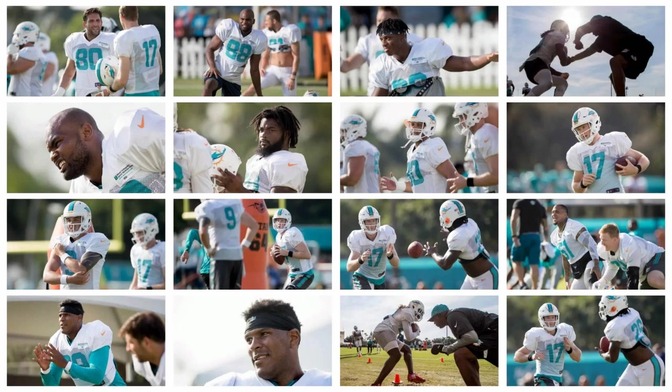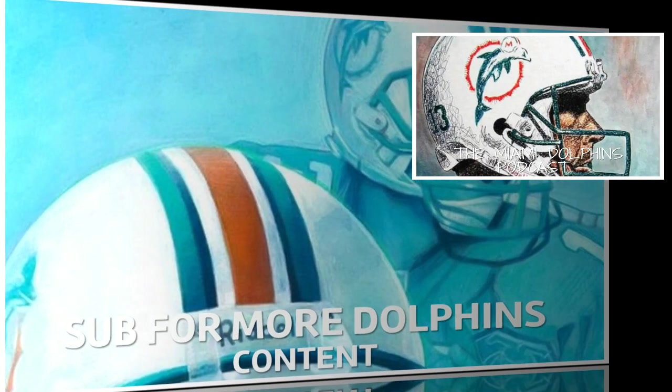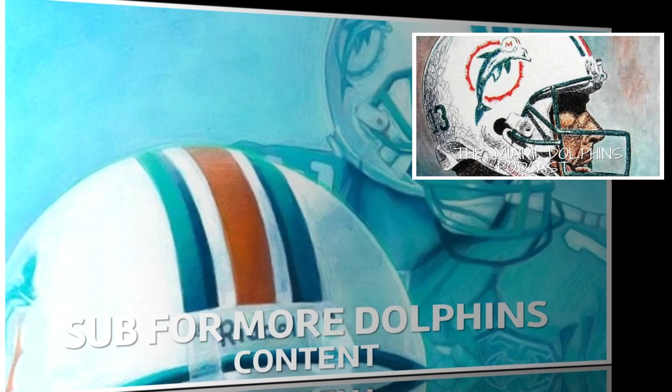Those are all the highlights from day four of Miami Dolphins training camp. A lot of great news coming out of camp — it's really good to hear the offense continues to look great. Let me know what you think of all these stories, what concerns you most, and what you're most happy about. This podcast posts every Wednesday. The first segment covers all the Dolphins news you need to know. The second segment covers AFC East news. And the third and final segment is the Miami Dolphins fan Q&A.